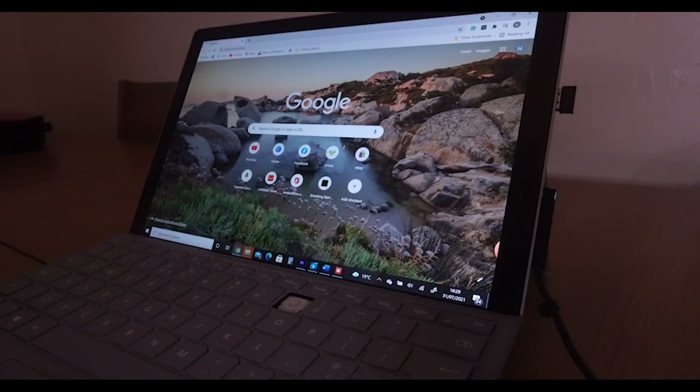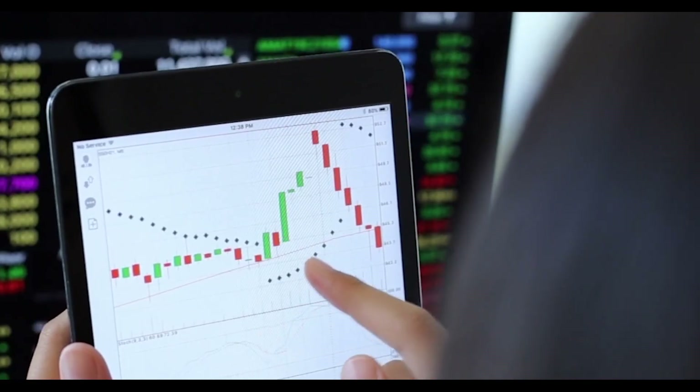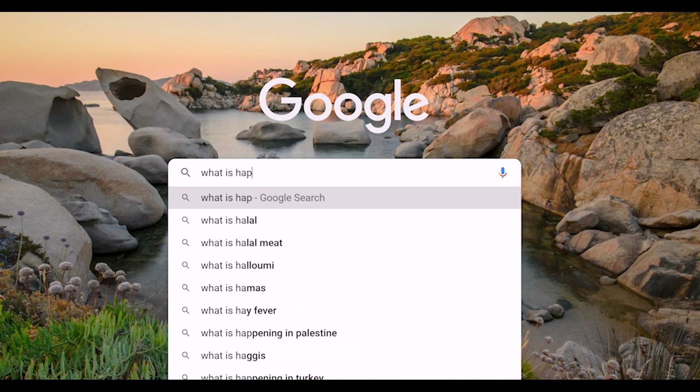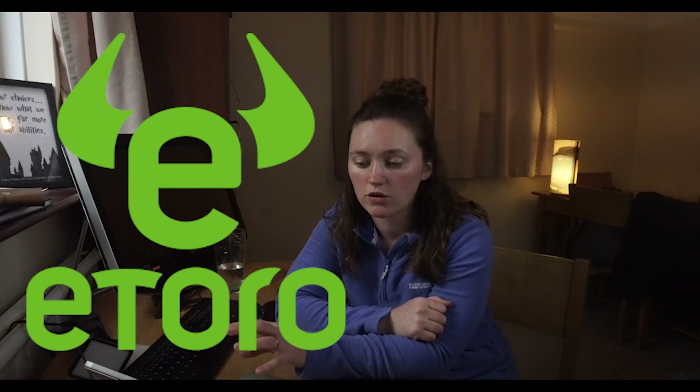After about a year of leaving my money in Nutmeg to grow in the background, I decided I wanted to take a more active role in investing. I wanted to learn about being in the stock market, about day trading and long-term trading. So from about Christmas time until March I was paying more attention to the news and what's happening in the stock market.